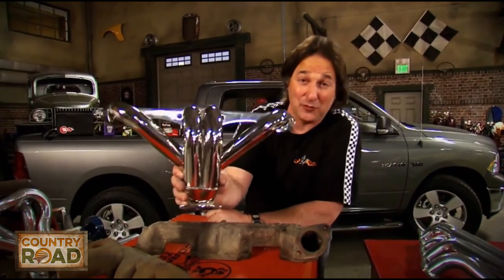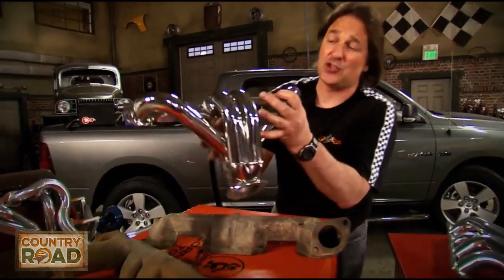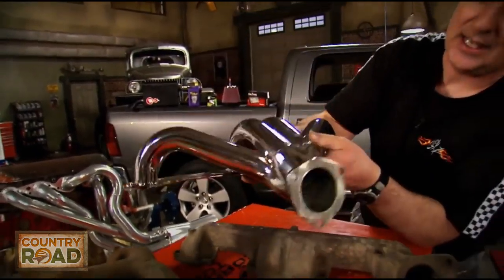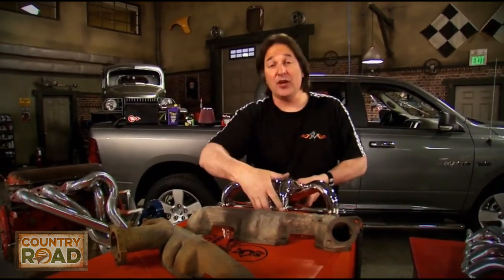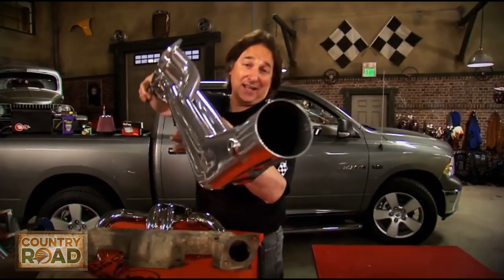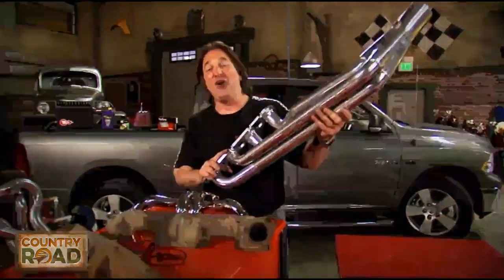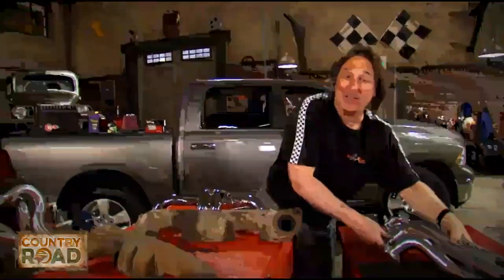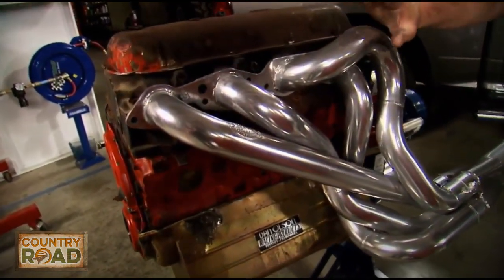This is a shorty style header — something you'd use on a street rod, a street machine, or even a late model vehicle, anywhere where space is tight. Another style of header is the long tube design. This is the one everybody used on their muscle cars back in the day because they built all kinds of incredible torque and horsepower with those long tubes.